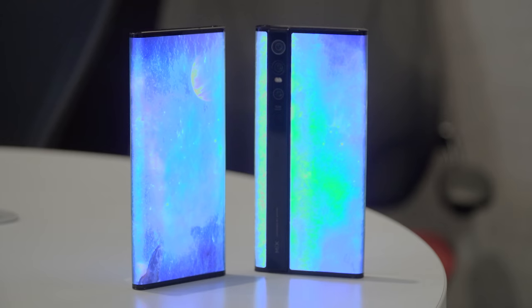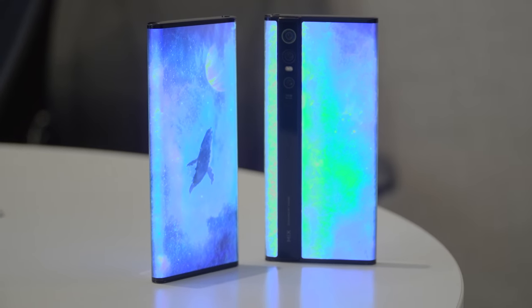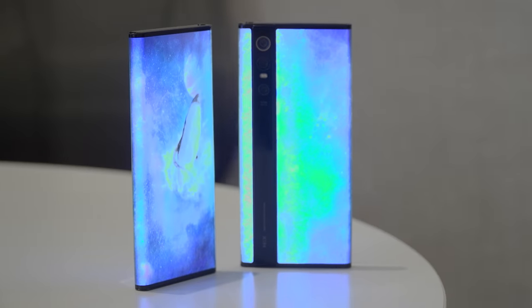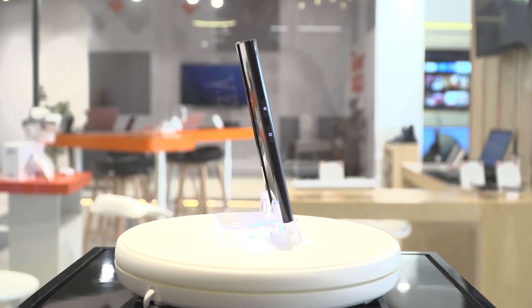I'm not entirely sure if the Mi Mix Alpha will come to India, especially since it costs US$2,800 abroad — that's approximately Rs 2 lakh — and bringing it to India will drive prices even higher considering duties and taxes, as they won't be able to manufacture it locally.